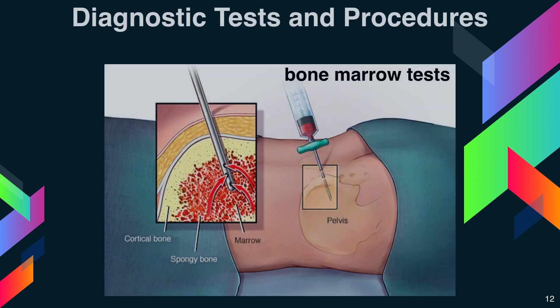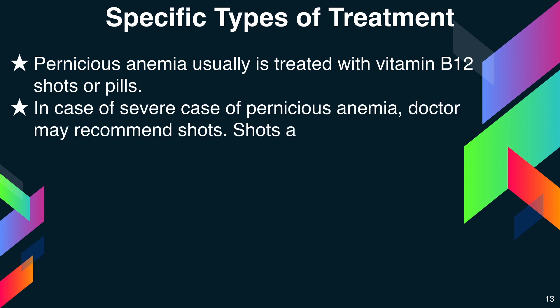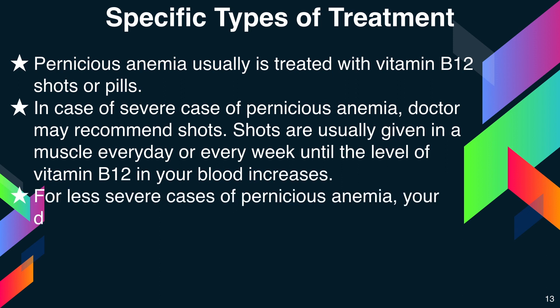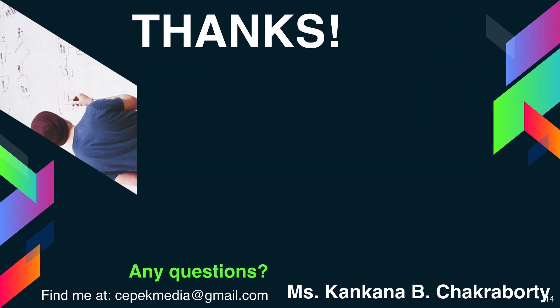Pernicious anemia is usually treated with vitamin B12 shots or pills. In severe cases, the doctor may recommend shots, which are given in a muscle every day or every week until vitamin B12 blood levels increase. For less severe cases, the doctor may recommend large doses of vitamin B12 pills. A vitamin B12 nasal gel and spray are also available.